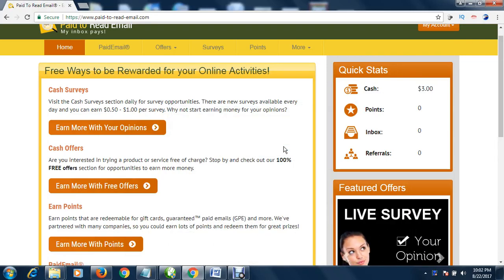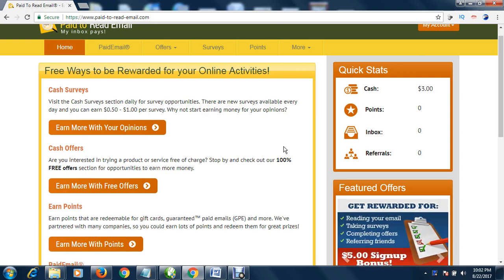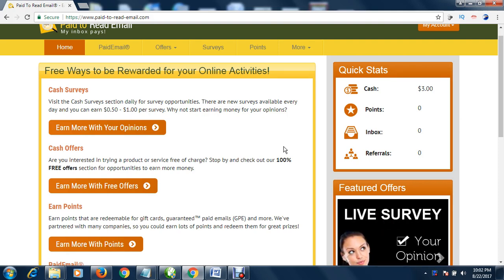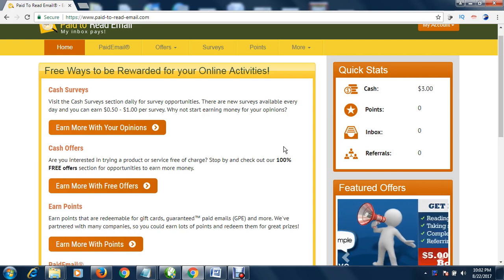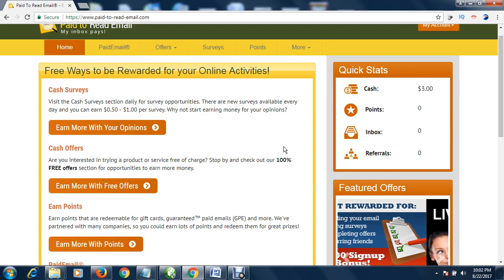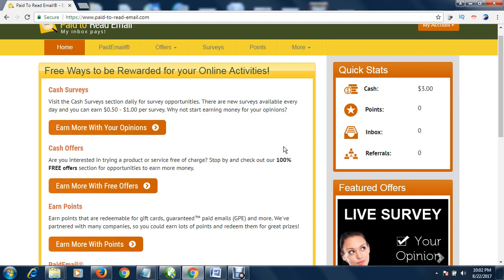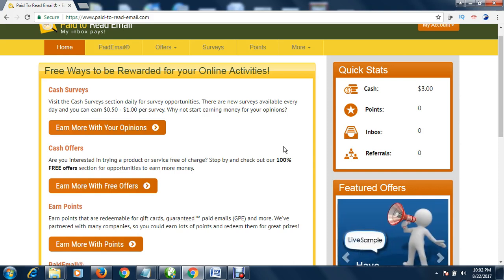Hello, welcome. My name is Chukwemeka. I want to teach a very simple way to make money online. If you don't want to stress yourself but just want to make cool money online, this is the best way — by just reading mails. You get paid just by reading mails. You can make up to $10 to $15 a day from this system.